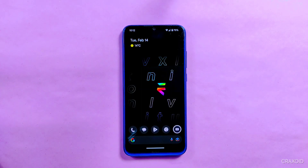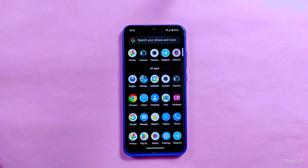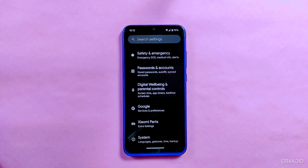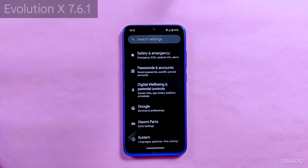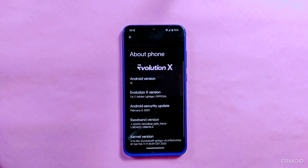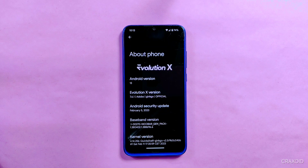Hello Android lovers, get ready to take your Android experience to the next level. It's February and the world of custom ROMs is heating up with the latest security updates, and Evolution X has stolen the show with their newest release, Evolution X 7.6.1. This powerhouse of a ROM is built with the most recent February 2023 security update and is packed with amazing new features and customization options.